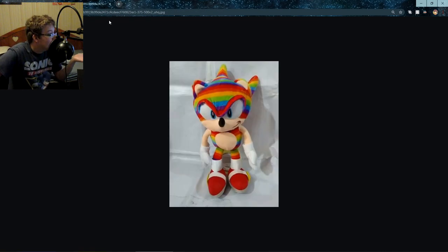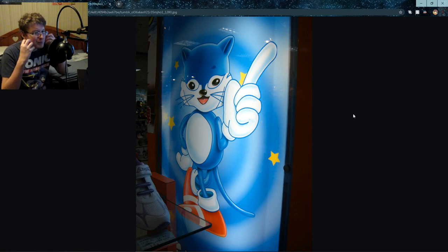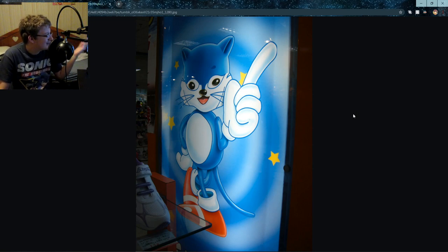And of course we have Pride Sonic, which — at least this one means well. Oh, looks like SonTails is back! At least this one looks better as a drawing, but not by much, because the bushes on the sides of Tails' muzzle are wrong, there's no tail, there's no two tails — which is kind of his main thing.